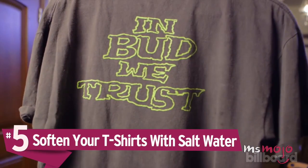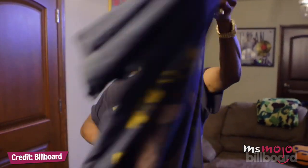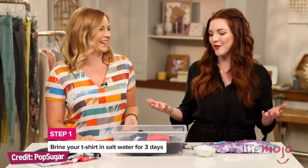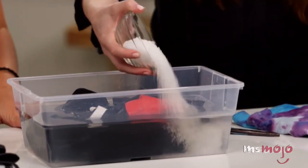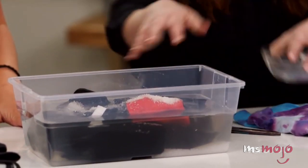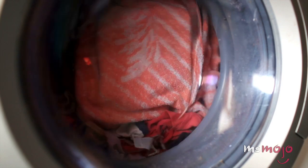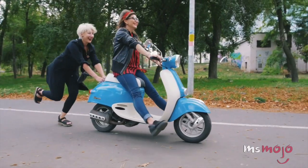Number 5: Soften your t-shirts with salt water. There's nothing like the feel of a soft vintage t-shirt. Finding that perfect vintage top can be a challenge, and they rarely come cheap. Thankfully, you can produce a similar effect at home. Mix four cups of water with half a cup of salt, and put it in a container big enough to fit your top. For the next three days, you'll essentially brine your t-shirt in salt water. Once that's done, wash the t-shirt as you normally would. The end result? A perfectly soft t-shirt that looks vintage but costs a fraction of the price.